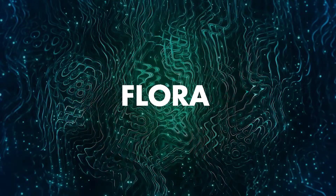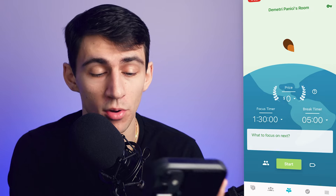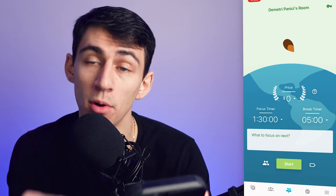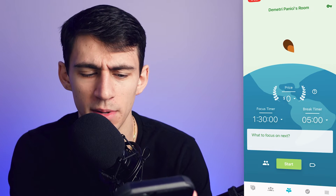Do you want to be more focused at work or when you study? Here are five different apps that'll help you stay more focused on a day-to-day basis. The main application I use is Flora — I've reviewed it before and there's a whole video on it, but it's a pomodoro timer app that lets you focus in a slightly different way.